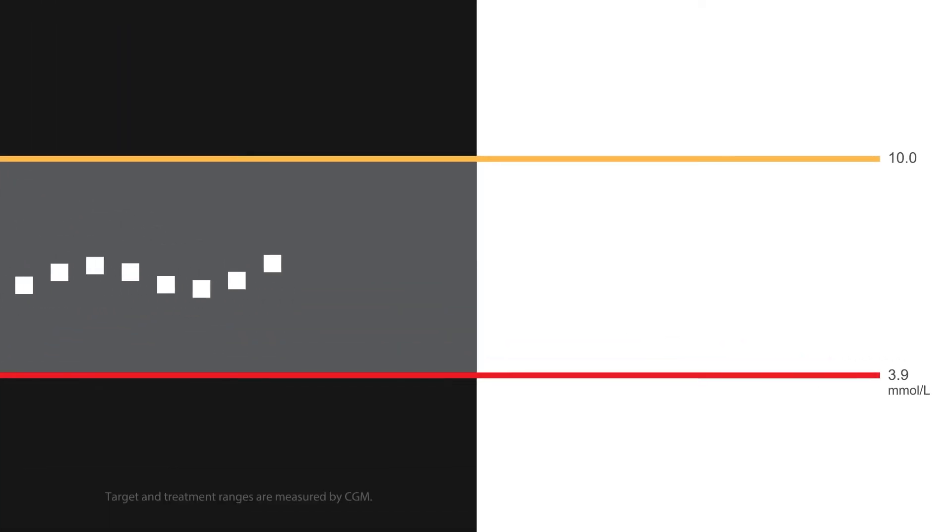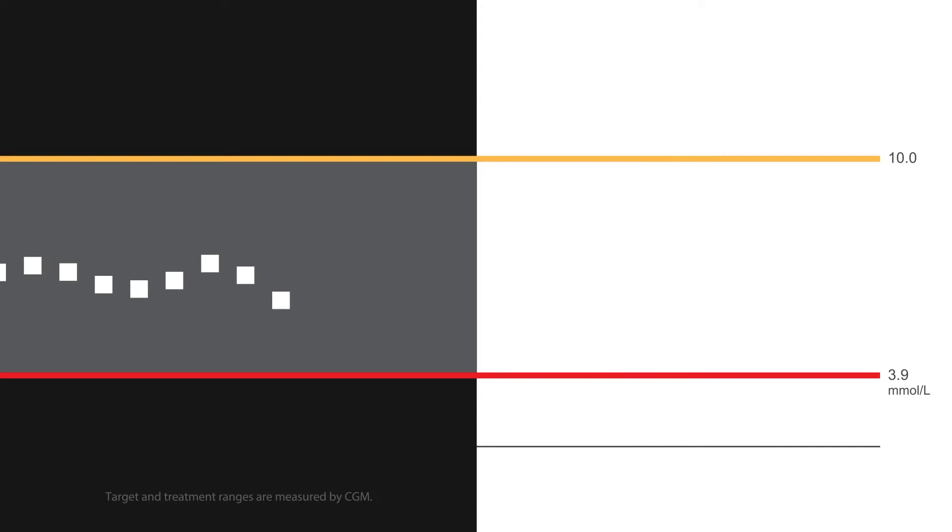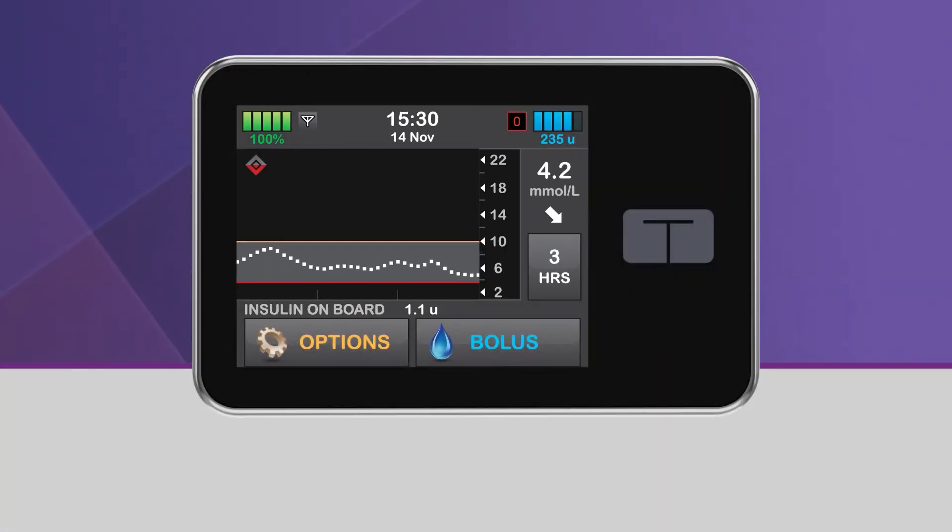When Control IQ Technology predicts that your glucose will be below 3.9 mmol per liter 30 minutes in the future, basal insulin delivery will be stopped. Bolus deliveries will continue, including any active extended bolus currently underway, and you will also be able to start a new bolus even though basal delivery has been stopped. When Control IQ Technology has stopped your basal insulin delivery, the lower half of the diamond will become red, and the pump status icon will be a red zero. Additionally, you will see a red shaded area on the CGM trend graph, which lets you know that basal insulin was stopped during that time. Basal insulin delivery will resume once your glucose is predicted to be above 3.9 mmol per liter 30 minutes in the future.